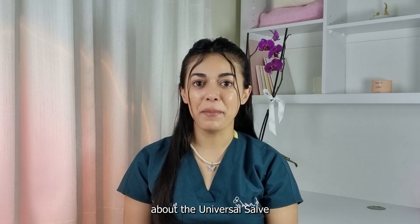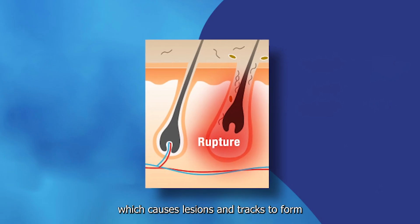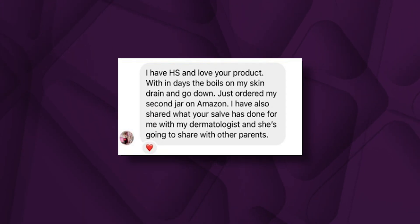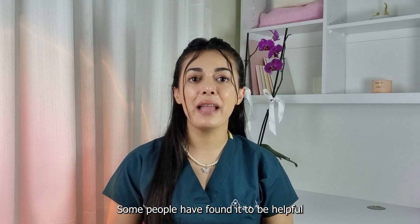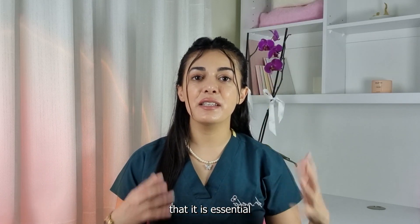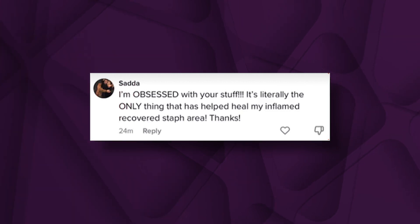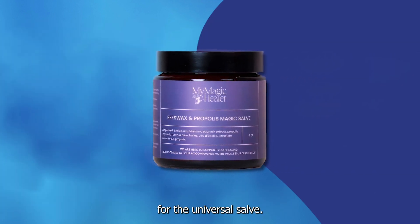Let's see what people are saying about the Universal Salve. These people struggle with a painful condition known as HS, which causes lesions and tracts to form deep beneath the skin — this is what some HS warriors had to say about the Universal Salve. These people found the salve worked better than antibiotic treatments for their skin infections. Some have found it helpful in combating staphylococcus bacteria, and others agree that it's essential for dealing with any and all skin problems. Even large, painful bumps like this are no match for the Universal Salve.